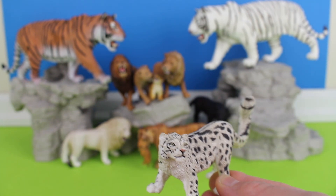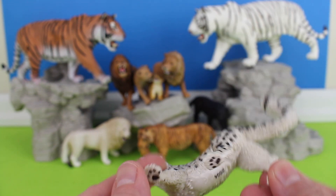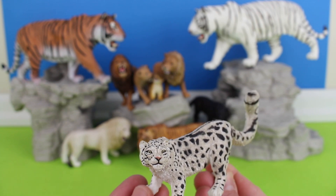Panthera uncia, the snow leopard, also known as the ounce, is native to the mountain ranges of Central and South Asia.